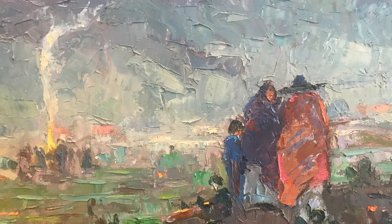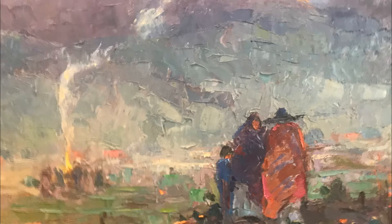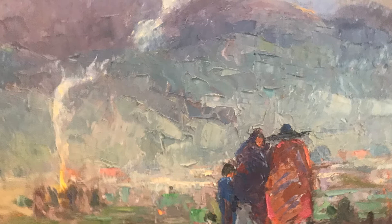Can you use your senses to imagine being in the painting? What might you smell? How does the air feel? What might you hear?